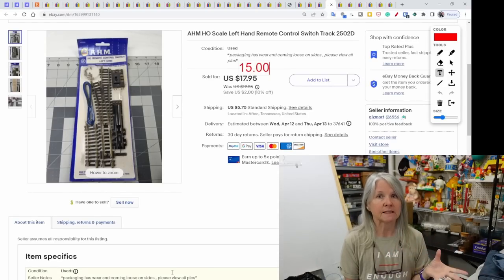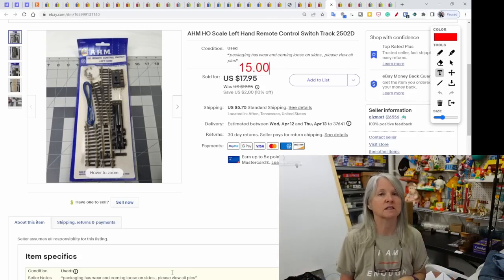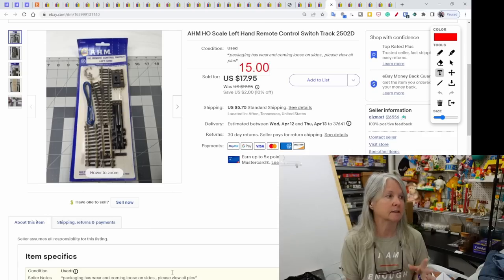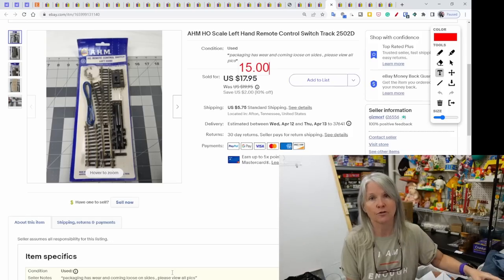We went to an estate sale and bought three cases full of HO scale train accessories — no actual trains, just accessories. I've sold almost all of it at this point. This was one of the left-hand remote control switches; sold for $15.